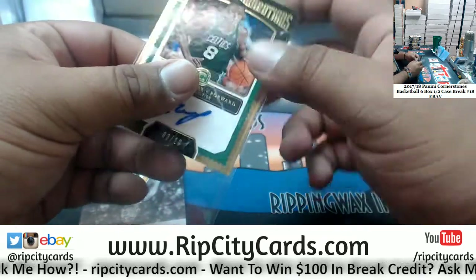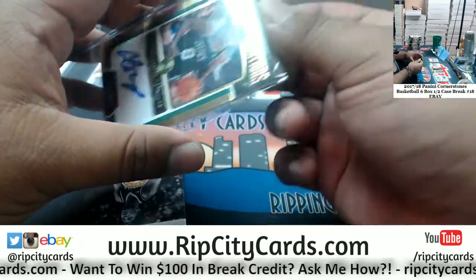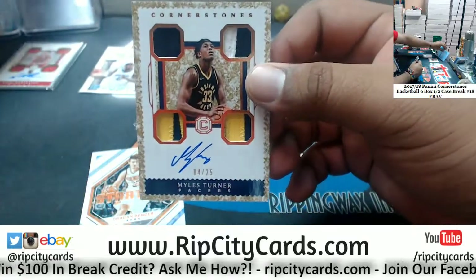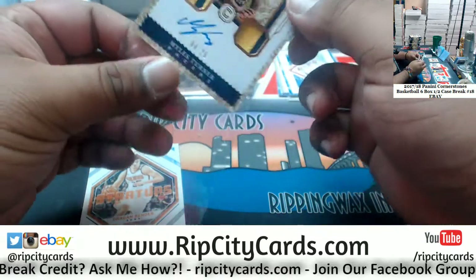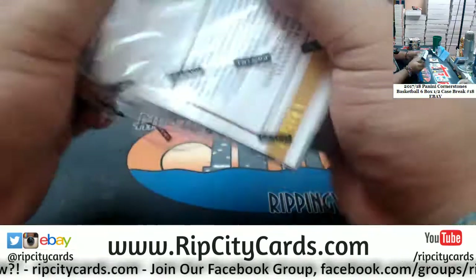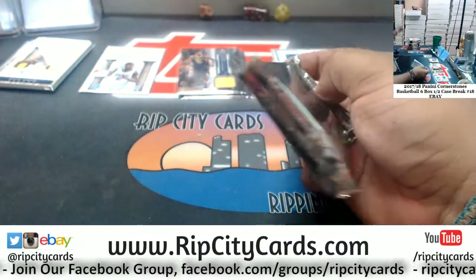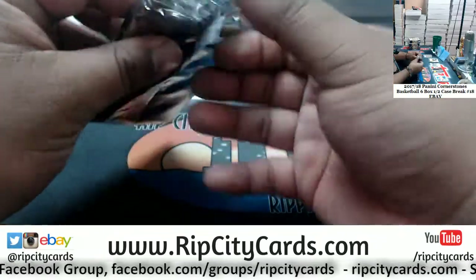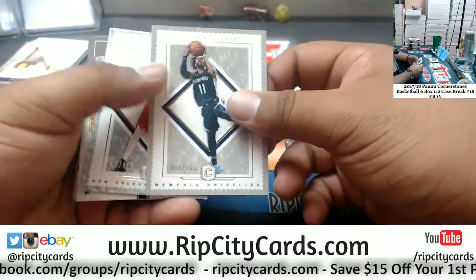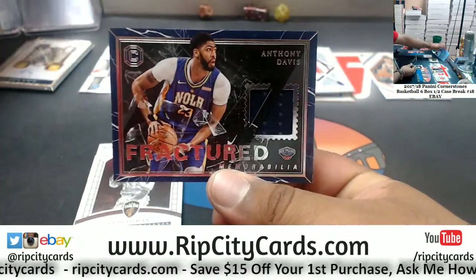Antoine Walker Celtics 3 of 10 — very nice, you can throw a top loader on that. Miles Turner of the Pacers 4 of 25, very nice, and the Dragon Bender Suns insert. You asked for a Celtic and there you go. Conley Grizzlies 165, Cousins of the Pelicans 89, Anthony Davis of the Pelicans patch right there.